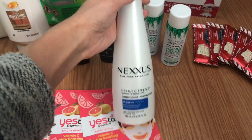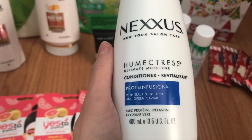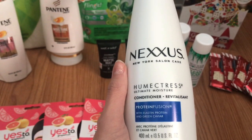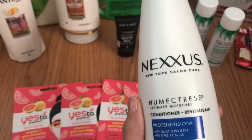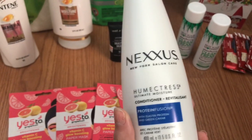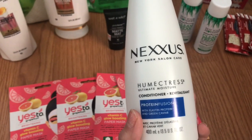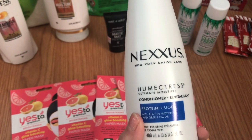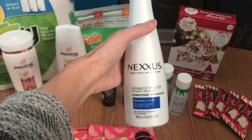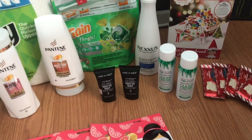Next up was the Nexus hair care deal. Nexus this week is spend $20, get a $10 Extra Care Buck. This conditioner is priced at $20.99. I used a $5 paper coupon from Coupons.com — or you can use a $5 digital coupon if you have that. Then you use a $4 off $20 Nexus CRT, bringing your final cost down to $11.99. But you're getting back a $10 Extra Care Buck, so you're really paying just $1.99 for a bottle of Nexus conditioner — normally $20.99.